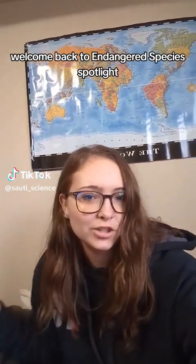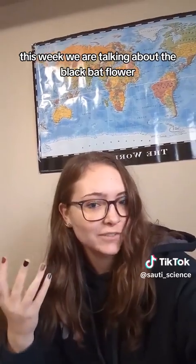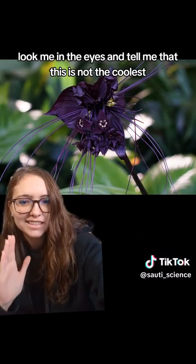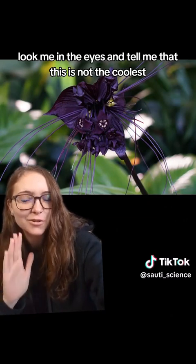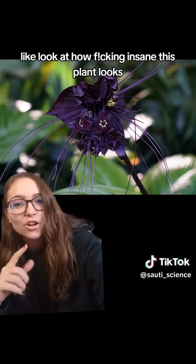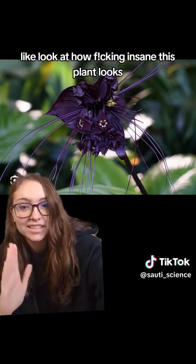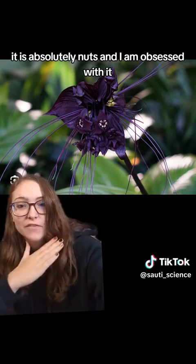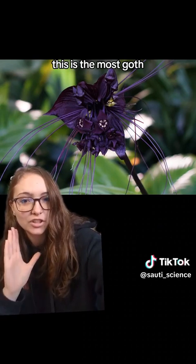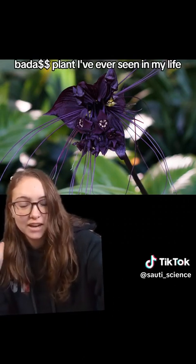Welcome back to Endangered Species Spotlight. This week we are talking about the black bat flower. First of all, look me in the eyes and tell me that this is not the coolest fucking plant you've ever seen. Look at how fucking insane this plant looks. It is absolutely nuts and I am obsessed with it. This is the most goth, badass plant I've ever seen in my life.